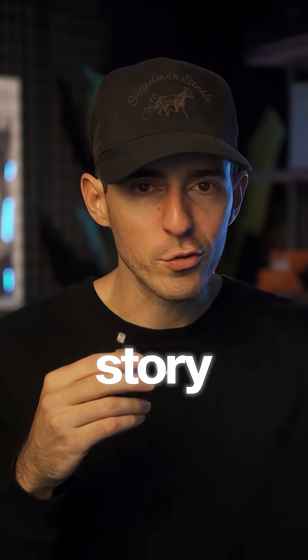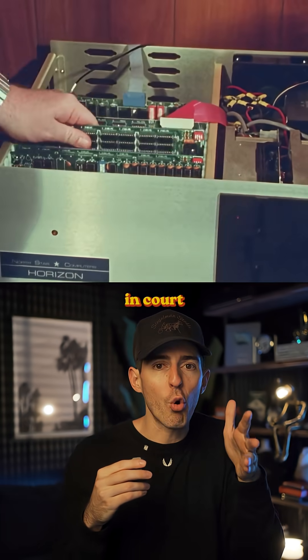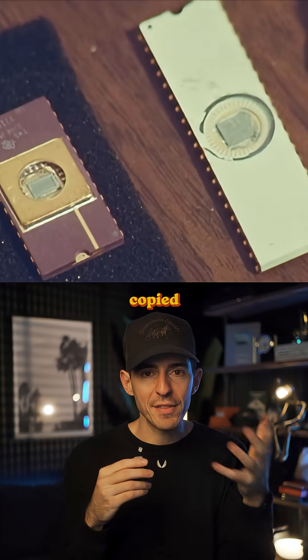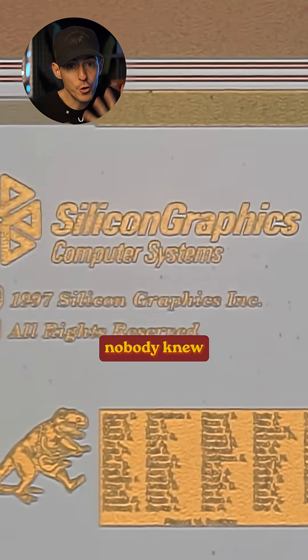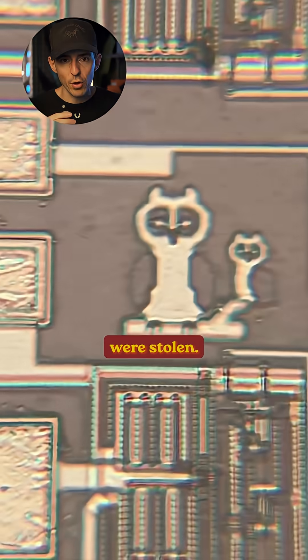Here's the craziest part: the reason they exist is because back in the day, chip makers used them as a legal defense in court to prove when competitors copied their designs. It was like a watermark that nobody knew was there. So if a clone chip had the doodle on it, the creator could prove the designs were stolen.